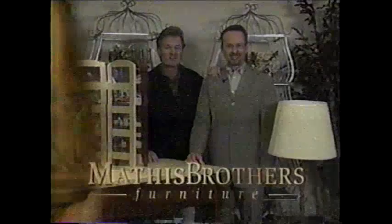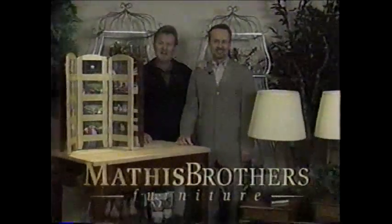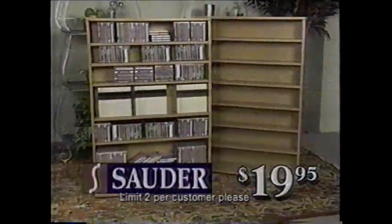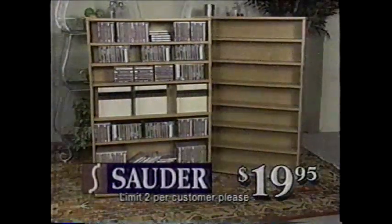Needing a birthday or shower gift, or maybe something for your home? Come to Mathis Brothers. At just $9.95, this photo screen has been a huge seller. At just $19.95, this cider unit gives you tons of audio and video storage.